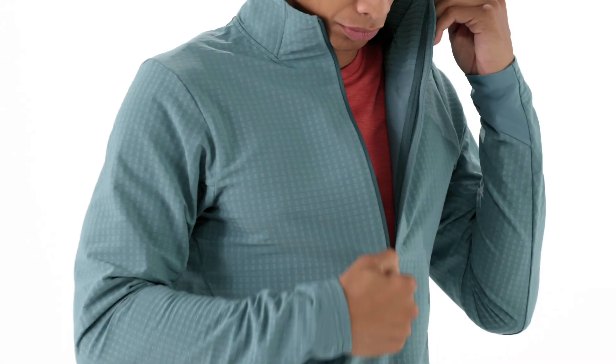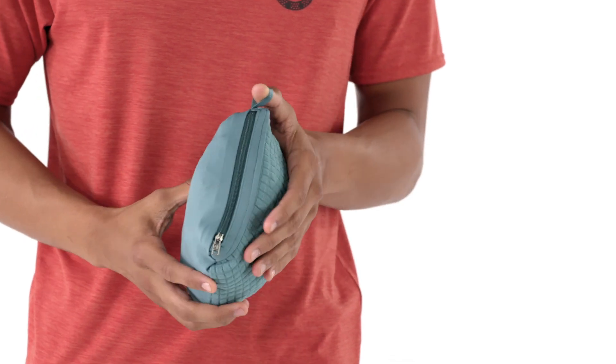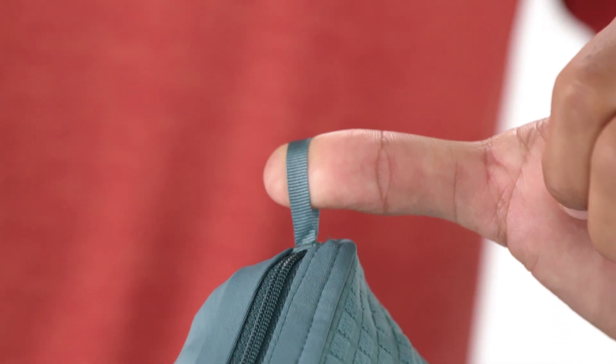Unzip the low-profile zipper to dump heat. When you're not wearing it and space is at a premium, stuff it inside its zippered chest pocket, which comes with a carabiner loop.